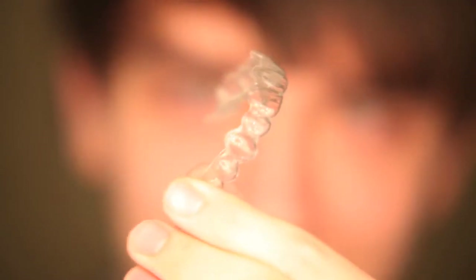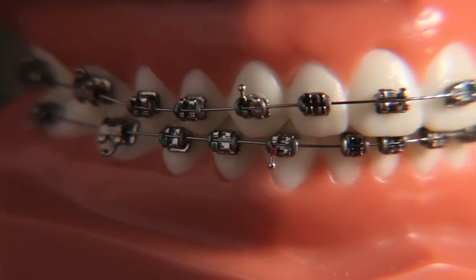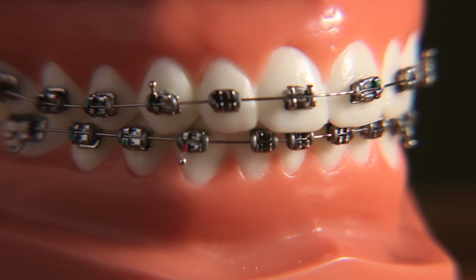Clear plastic aligners are a series of contoured trays worn over the treatment period. Orthodontists may apply traditional metal braces to fine tune the correction.